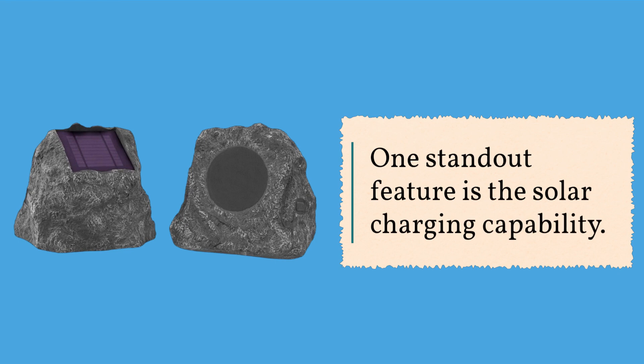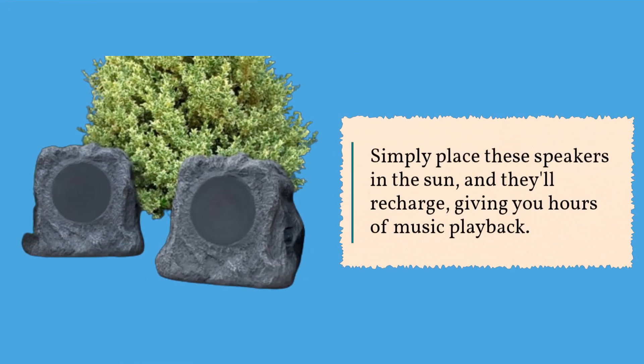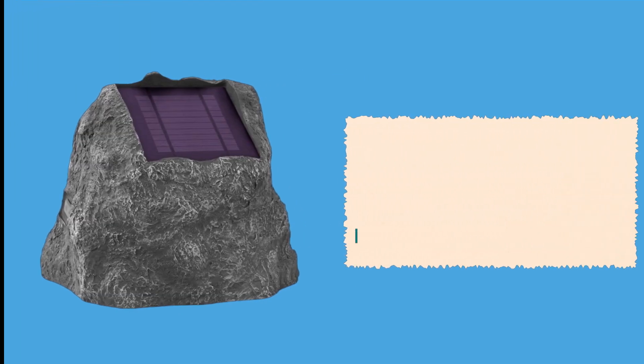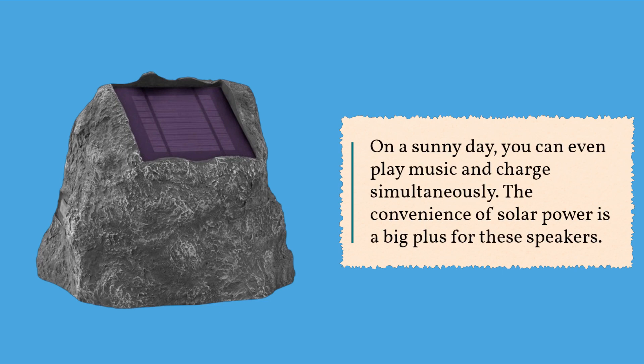One standout feature is the solar charging capability. Simply place these speakers in the sun and they'll recharge, giving you hours of music playback. On a sunny day you can even play music and charge simultaneously.